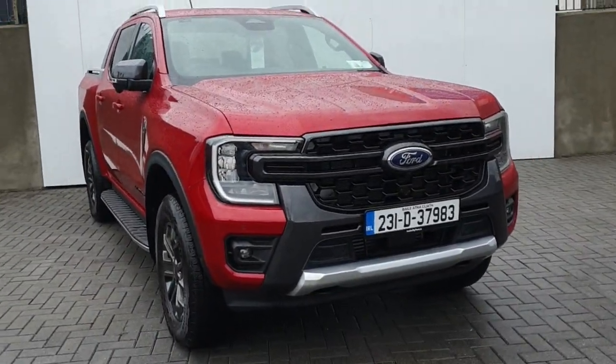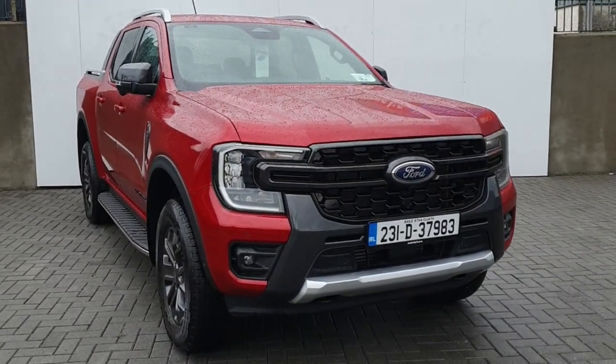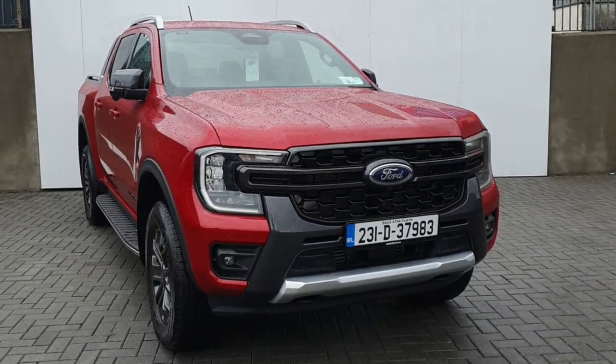Hi, this is Keelan from Joe Duffy Ford, and I'm going to take you through some of our new used stock here today. This is a 2023 Ford Ranger Wildtrak, 2 litre diesel automatic.